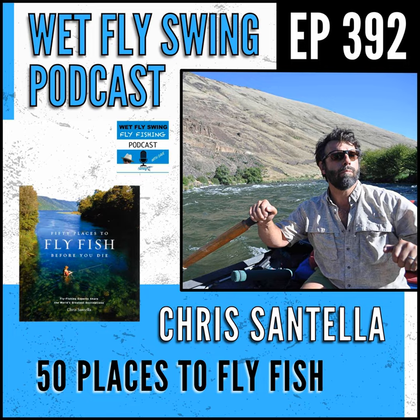That was Chris Santella taking us into the great Frank Moore's trout pond. Fly fishing legends, the 50 great places, and Chris's steelhead music — today on the Swing.